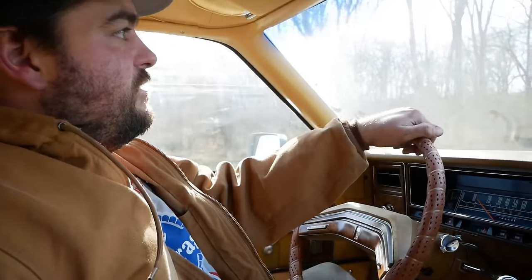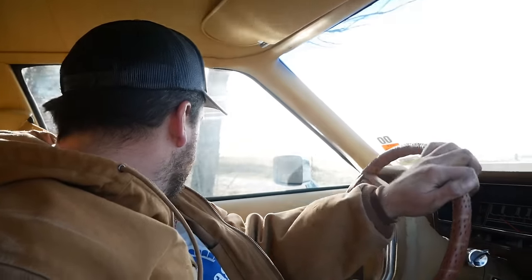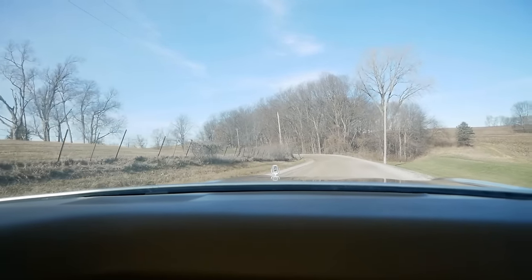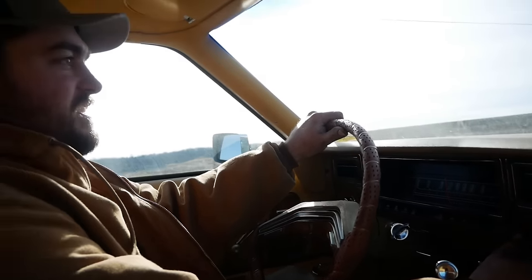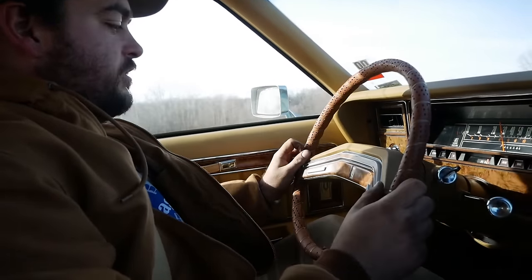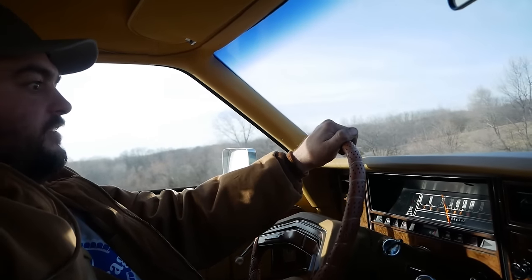The brakes are a little weird on it. This is the Hydra-Boost system with four-wheel disc — kind of seems like we've only got front brakes. We'll find out. We've got AM/FM, baby! Do we dare try the cruise control once we get out on the highway? Maybe. We'll try it.